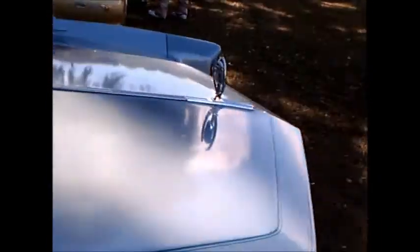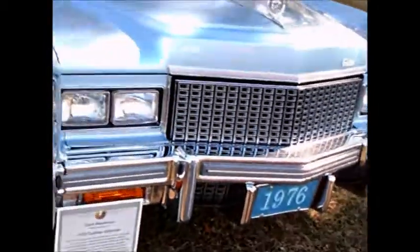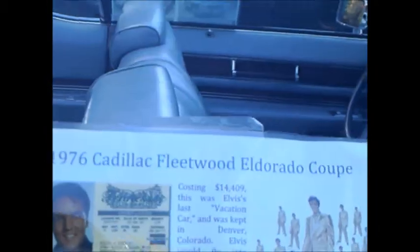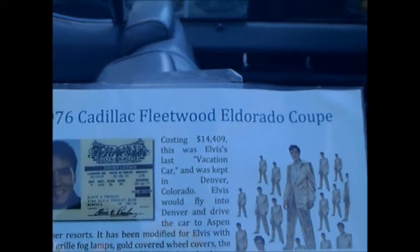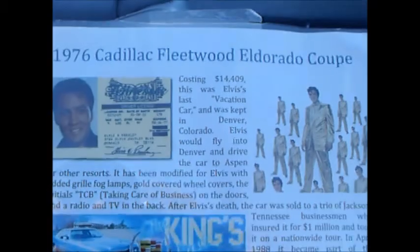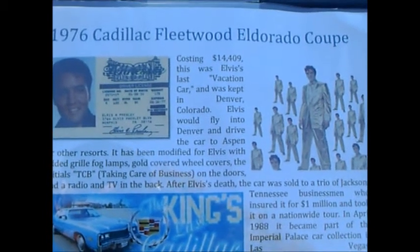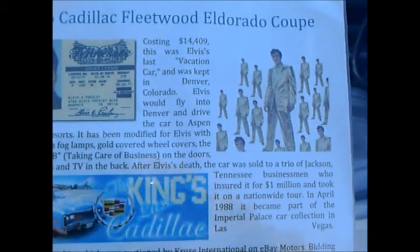So Elvis actually drove this car. A car like this has ultimate collectability being connected with Elvis. Here is the information about his use of this car — it was stationed in Denver, Colorado. He would fly into Denver and then drive it around.